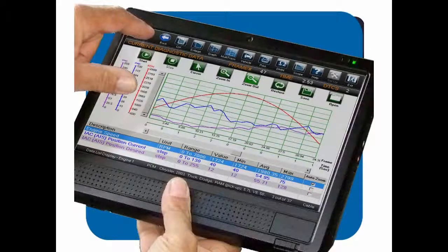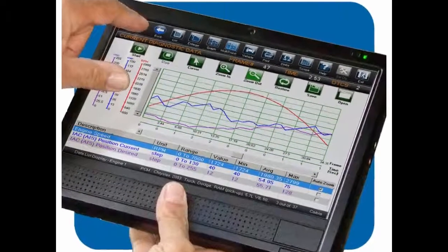Hey! Thanks for checking out Autotest VCI in the QR corner. So you want to know more about us?